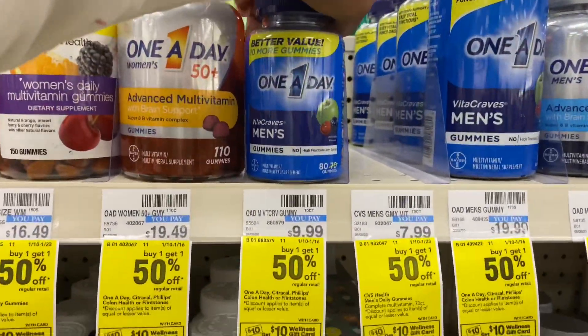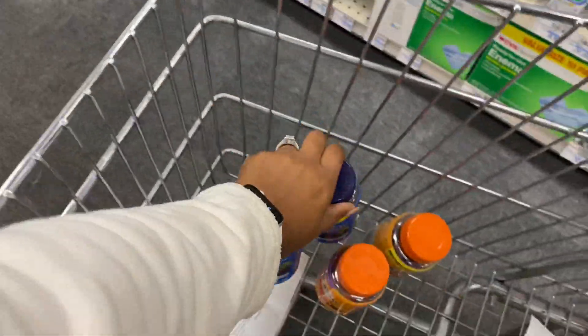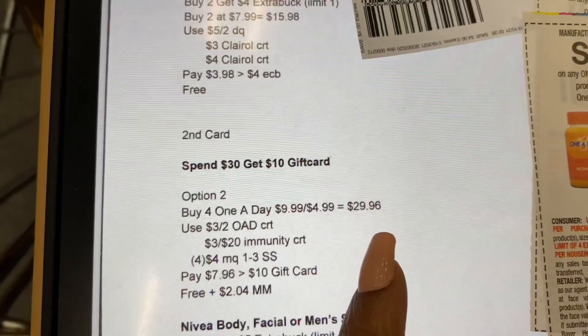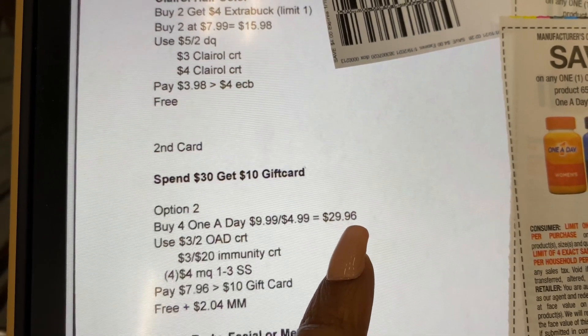The men's are also $9.99, buy one get one 50% off. My total for all four will be $29.96, which is still within the 98% rule to get back my $10 gift card.